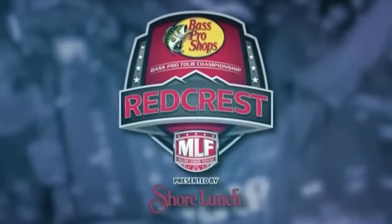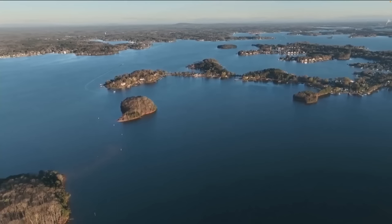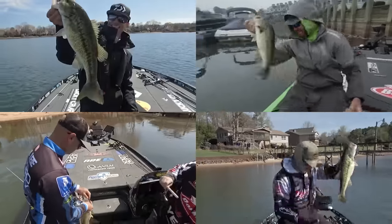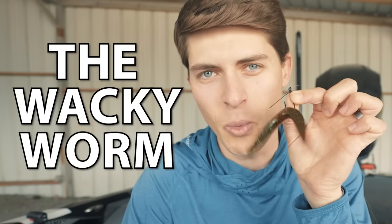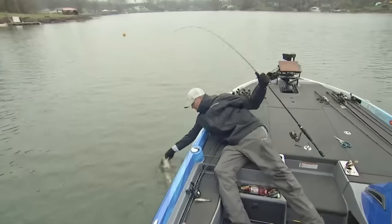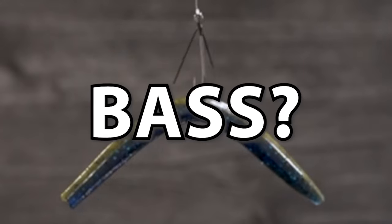A few days ago, I was watching the Major League Fishing Red Crest Championship on Lake Norman in North Carolina, and I noticed something very interesting. Almost every competitor across the board was throwing one main lure to catch their bass, and that is the Wacky Worm. It did not seem to matter if the angler was fishing around boat docks, shallow grass, wood, or rocks — the Wacky Rig dominated that tournament. But what makes the Wacky Rig so good for catching bass? My name's Tyler, and let's talk about it.